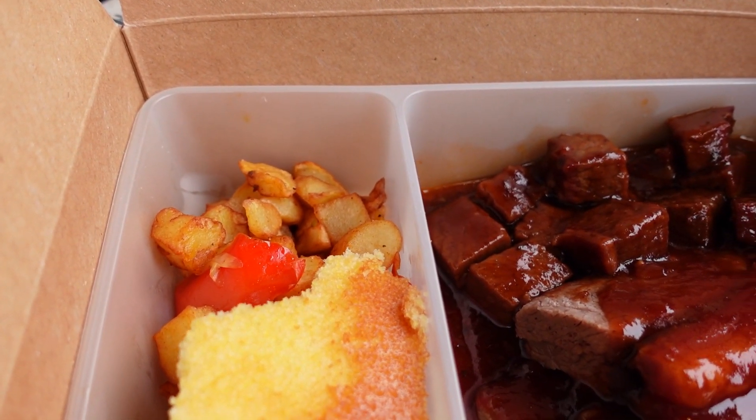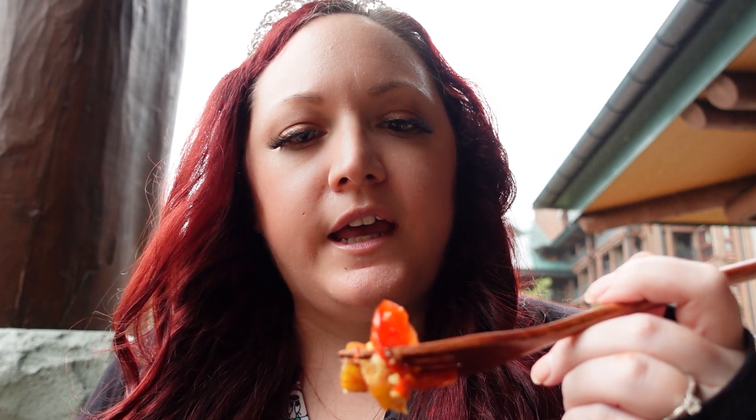Now let's try the potato hash that comes on the side. This has diced potatoes and what looks like red pepper and also some onion. I'm excited for this. Mmm, oh that was really good. Unfortunately it is pretty stone cold right now because I spent a really long time taking pictures of everything. The potatoes were cooked really well — they were nice and crispy even though they've been sitting here a while. I love onion, I love red peppers. Something I have at home a lot is chicken with peppers and onions, so this is right up my alley. Five out of five tiaras.